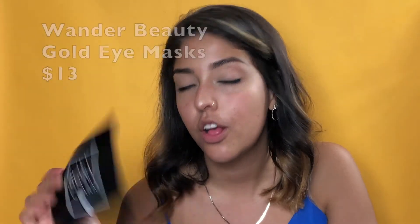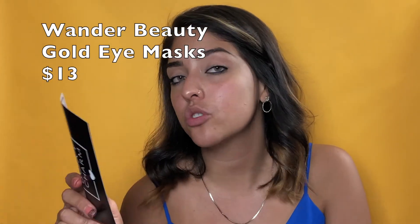The fourth item is gold eye masks. There are enough for me, my sister Vianney, and my friend Dana. It retails for $13 — though I'm not sure if that's per mask or for the pack. I do have really bad eye bags because I don't get enough sleep. My mind keeps racing at night. We'll be using these for sure.